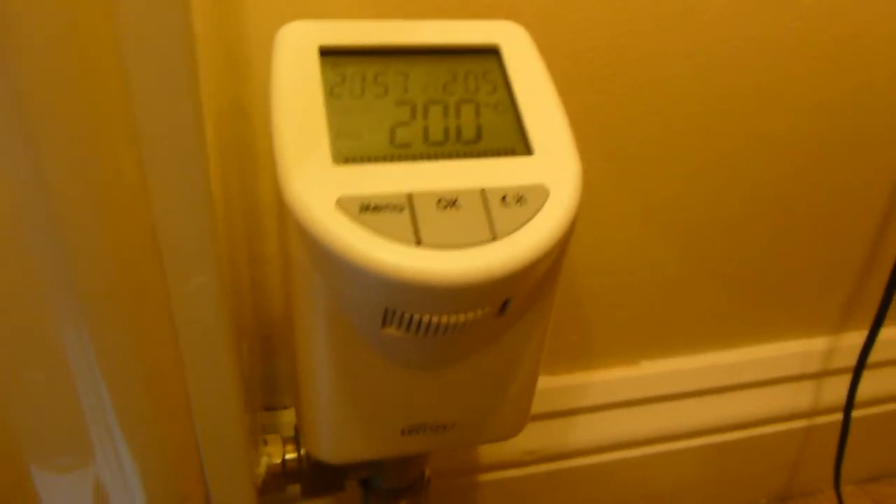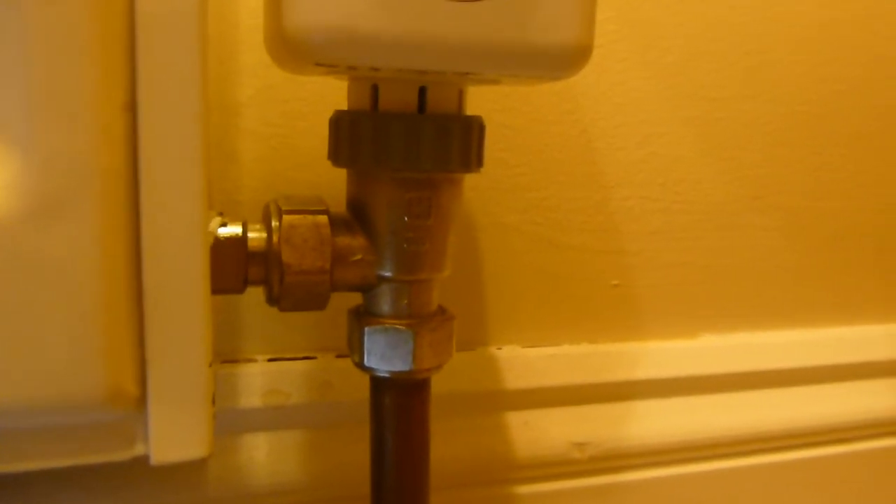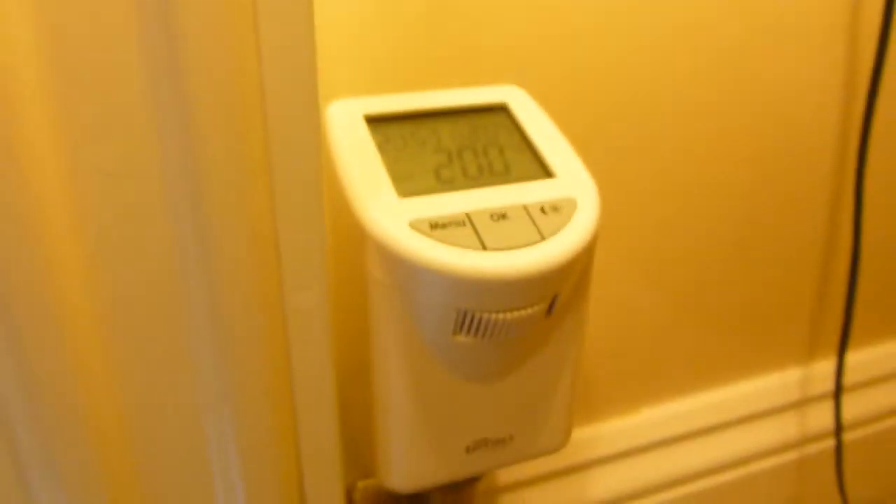It's not the temperature of the room itself. These were done basically to replace Honeywell thermostatic radiator valves, probably about 16 years old. Just unscrewed the old heads off and then this just screwed on top.